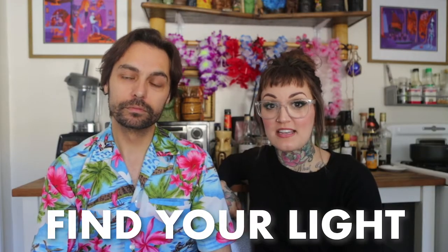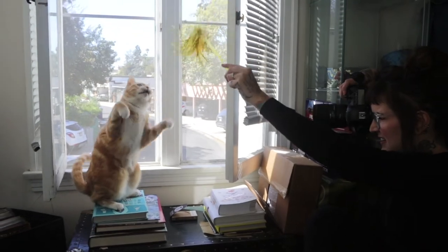Number two is find your light. Natural light is your friend. If you've got it, definitely use it — it's flattering to everyone. Look at us, we're using natural light right now.